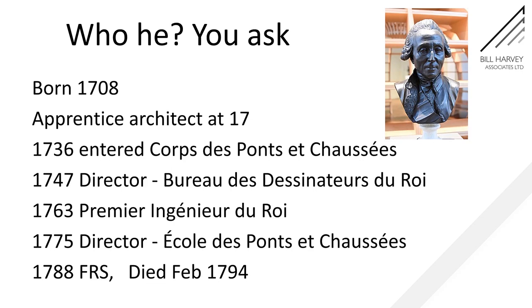He was apprenticed to an architect at 17. In 1736, aged 28, he entered the Corps de Ponts et Chaussées. By 1747 he was the director of the King's Bureau of Engineers, and 1763 saw him as the chief engineer of the King.